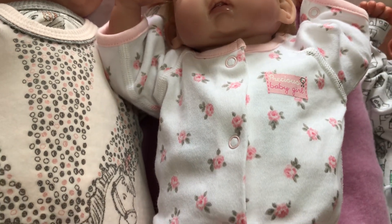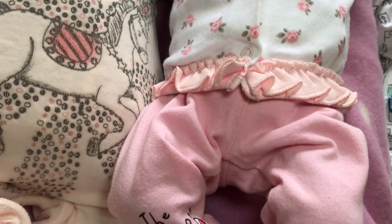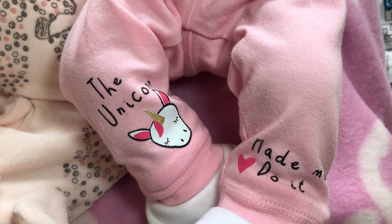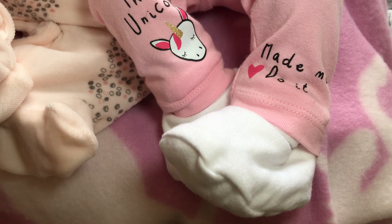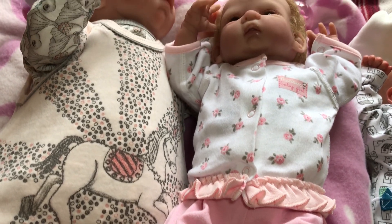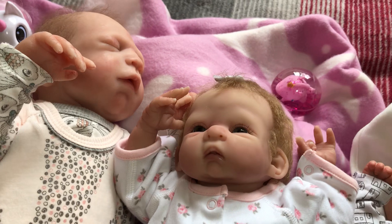Coming down she's got a unicorn on her trousers and it says 'the unicorn made me do it' — I don't know what it made her do, but there you go. She's got her white booties on. So that's my two partial silicons doing unicorns, sorry about the lighting.